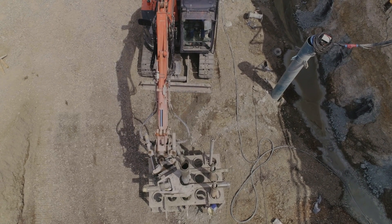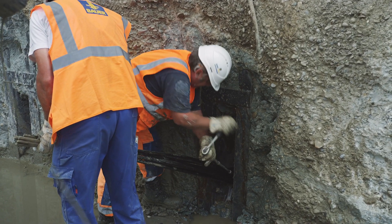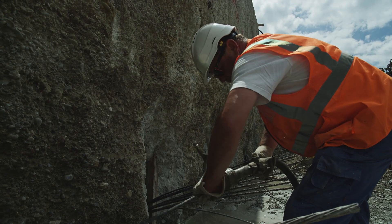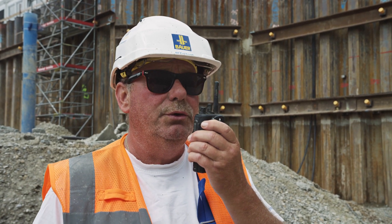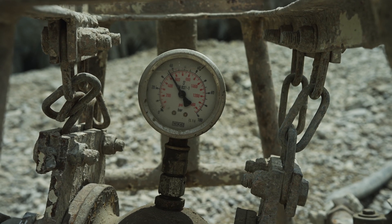If anchors are installed against pressing groundwater, the anchoring tendon is sealed against the retaining wall with a rubber hole packer. Cement paste is pumped in again under pressure during the post-grouting process via a post-grouting pipe attached to the anchor bundle. The grout body is thus additionally braced in the ground and the anchor stabilized.